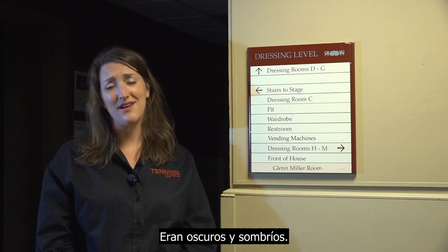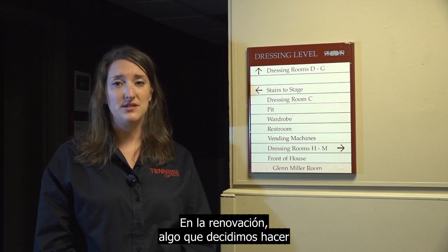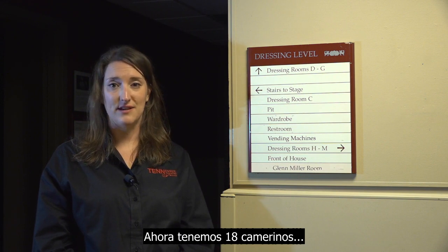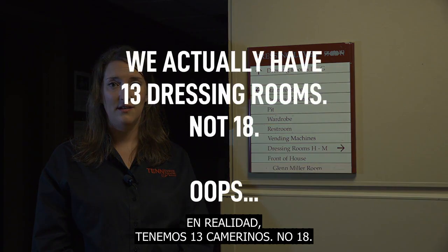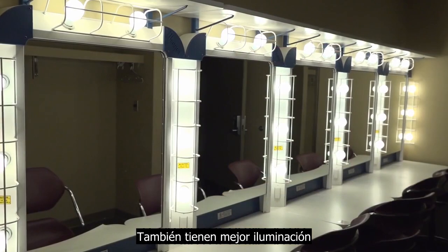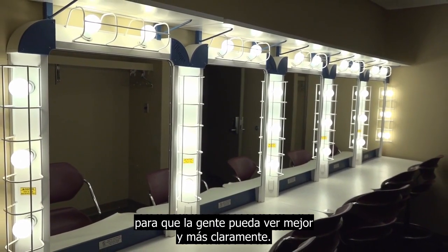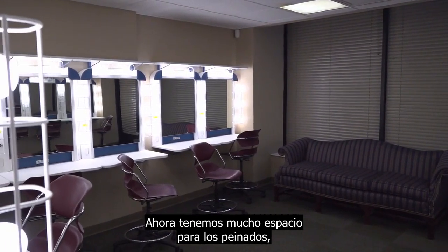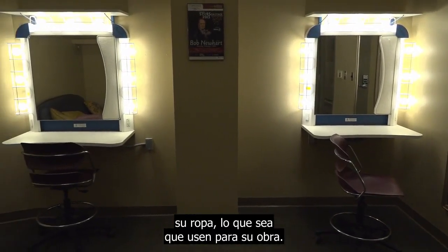Before the renovation, we had very few dressing rooms and they were dark and dingy and just weren't great. So when we did the renovation, one of the things we made sure to do is have ample dressing room space. We now have 18 dressing rooms of multiple sizes, better lit, cleaner — a lot of space for people to do their hair and makeup and put on their costumes for their performance.